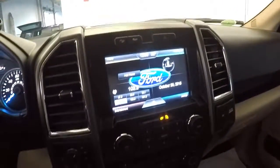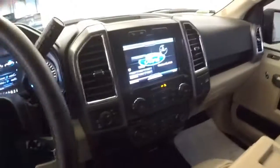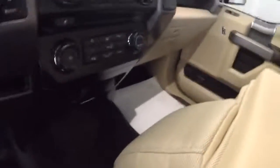Radio, phone controls, just in great shape. We're gonna crank the wheel around. Got all your connectivity down here — hard to see with the light, but it's all there.